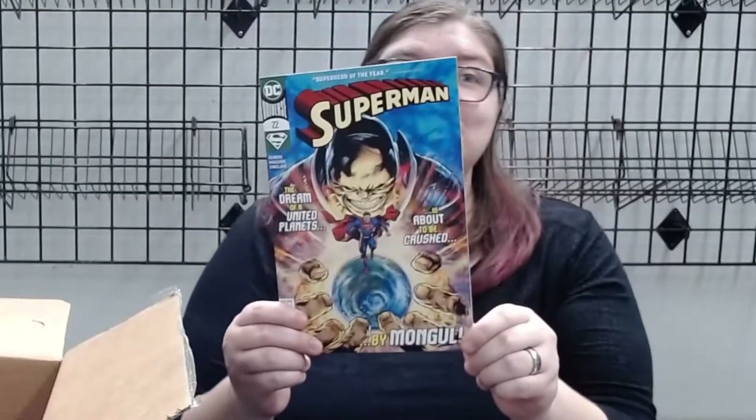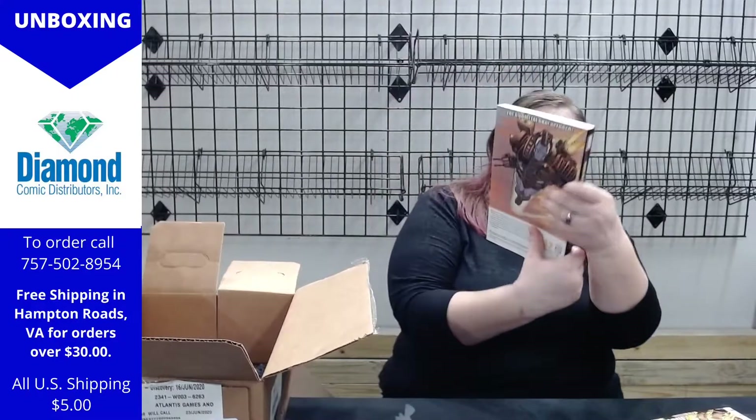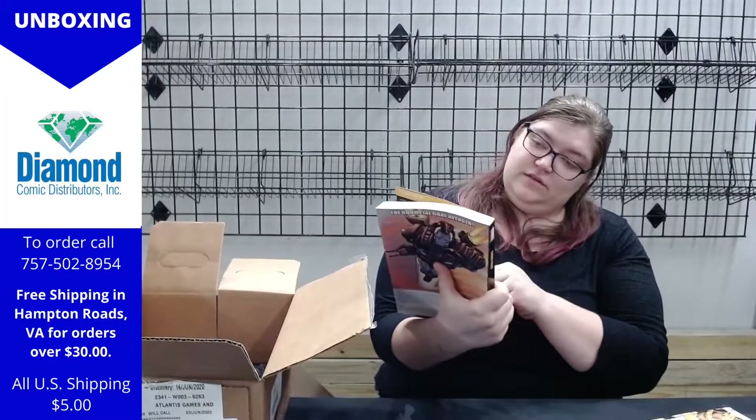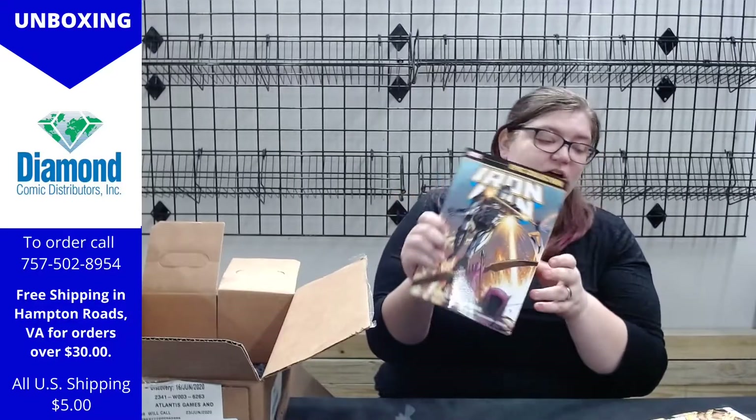Superman issue 22, and the Iron Man Epic Collection trade paperback volume 17 — lots and lots of Iron Man. Looks like there's some Hawkeye in this one too.